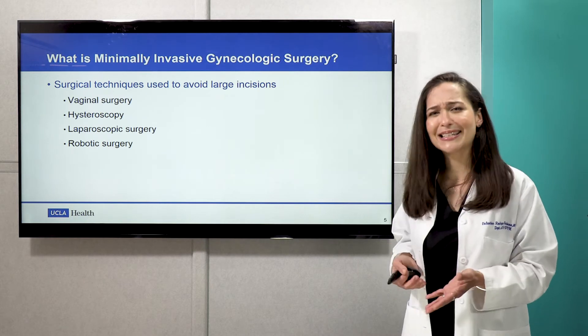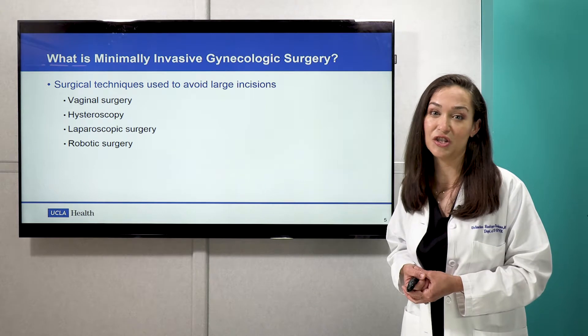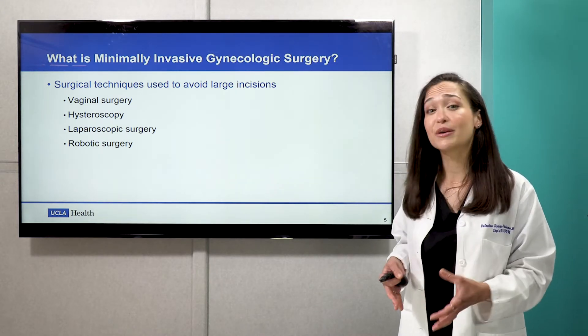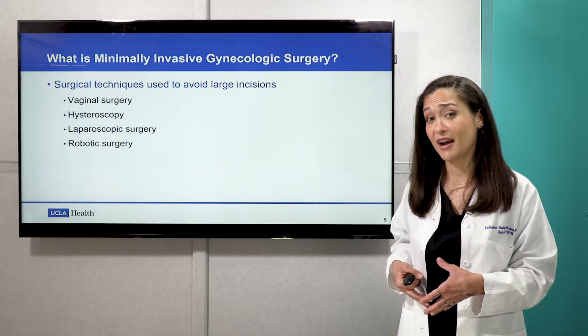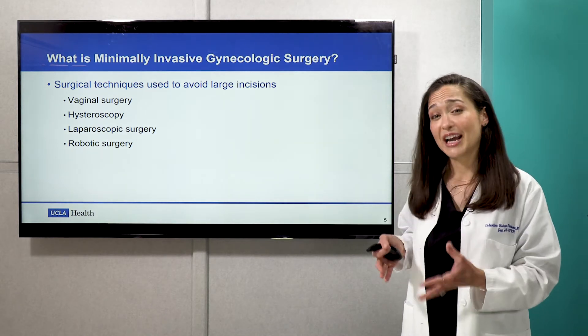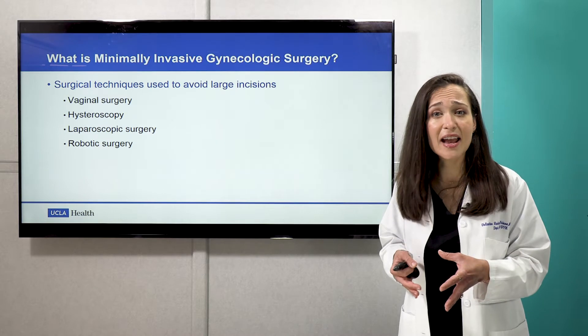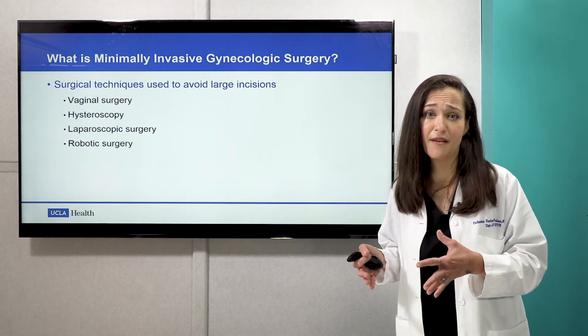So what is minimally invasive gynecologic surgery? It's an exciting field within gynecology wherein we utilize very small to sometimes no incisions at all on the abdomen to be able to treat different conditions that a woman might have going on in her pelvis. There are many different types of techniques that we can use to accomplish this goal, but today I wanted to briefly do an overview of the different routes of surgery that we have.